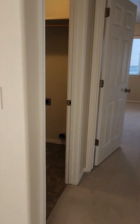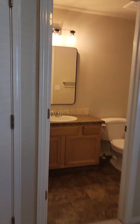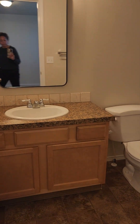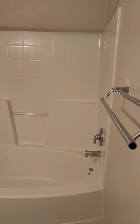Over here on the other side of the home you have the master bedroom with a walk-in closet and a full tub-shower combo.